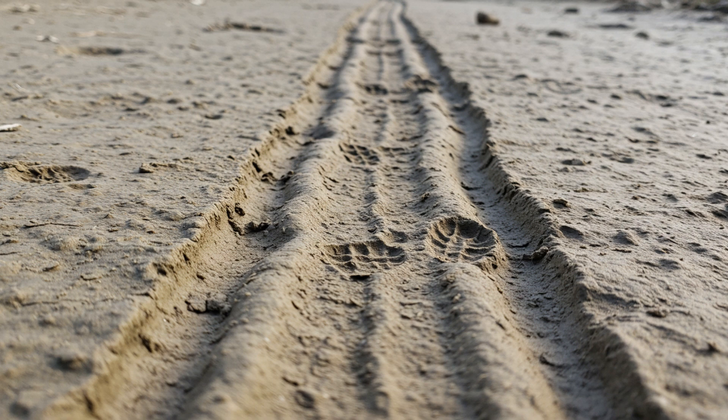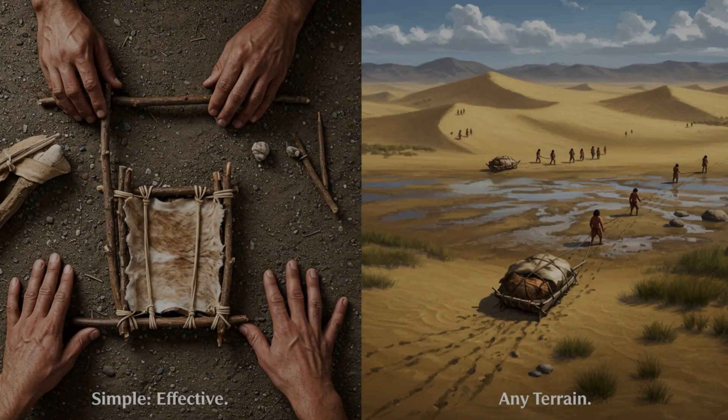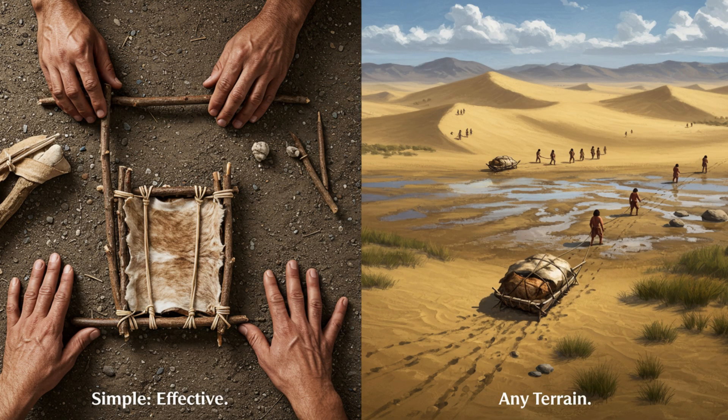Long parallel drag marks in the mud — some of them stretching for dozens of meters. These weren't just random scrapes; they were too consistent to be accidental. And they often intersect with children's footprints. It's like a whole Ice Age family went grocery shopping. To figure out what these marks meant, researchers had to put on their detective hats.